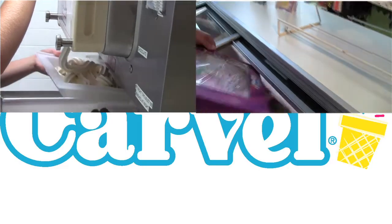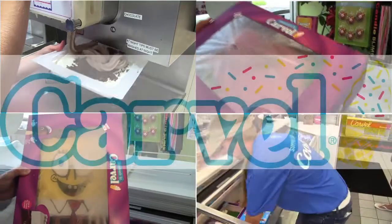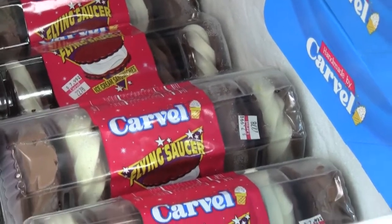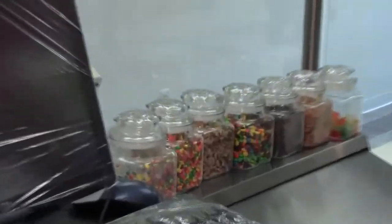We have here all our cakes that we make, all made on the premises, all decorated — mostly by my granddaughter and my daughter-in-law. And we have some of our novelty items up front here: flying saucers, little rounders, Oreo little rounders, bonnets, small sundaes.